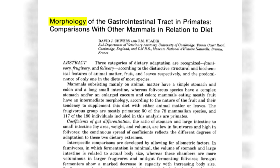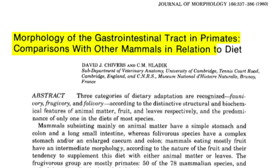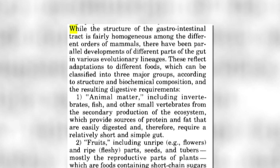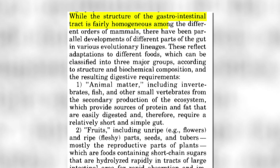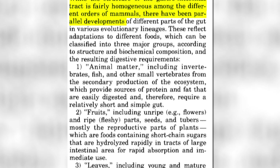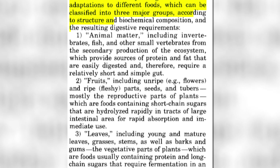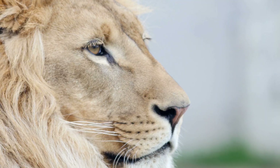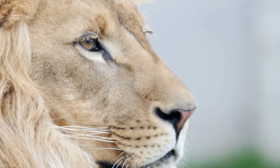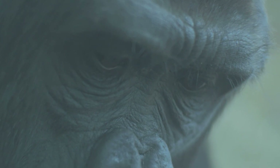There's one big paper published in 1980 called 'The Morphology of the Gastrointestinal Tract in Primates: Comparisons with Other Mammals in Relation to Diet.' The paper notes that while the structure of the GI tract is fairly homogenous among mammals, there have been parallel developments in different parts of the gut across evolutionary lineages, reflecting adaptations to three different foods: animal matter, fruits, and leaves. Species preferring animal matter are called faunivores, those preferring fruits are frugivores, and those preferring leaves are folivores.